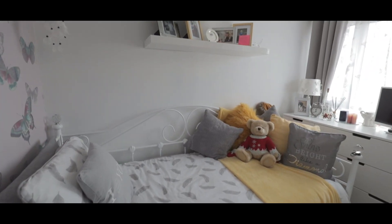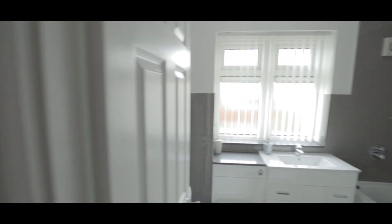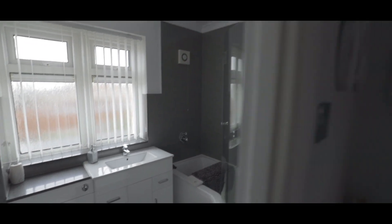Here we have bedroom three, a good-sized single bedroom. The modern fitted bathroom is fully tiled and features a low-level WC, hand wash basin and bath with shower attachment.